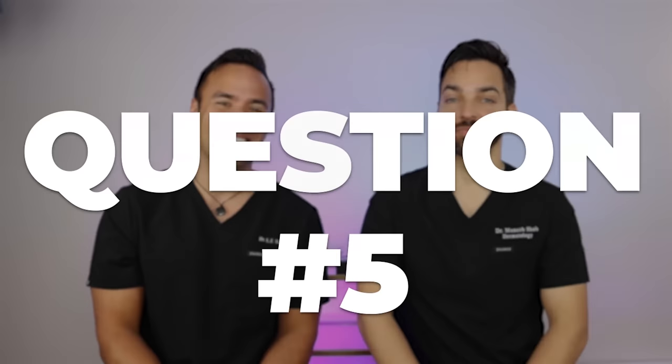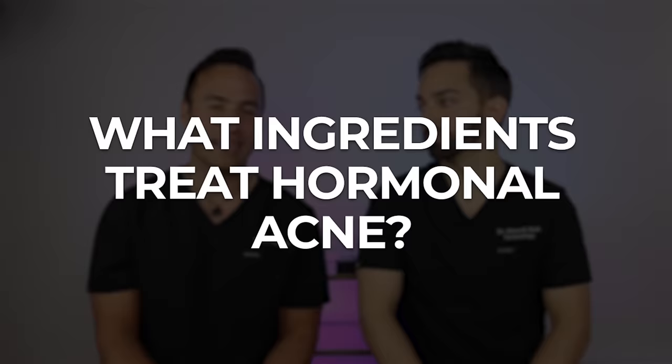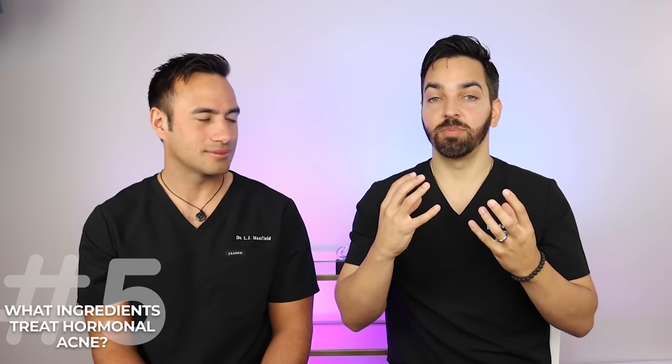The last topic we'll discuss is hormonal acne — something we'll dedicate a whole video to eventually. First, what is hormonal acne? It commonly occurs along the jawline and chin, often presents as cystic, painful lesions in women, and can flare during the menstrual cycle. A common misconception: even though it's hormonally driven, actual hormone levels are usually normal. The vast majority of people with acne just have receptors that are more sensitive to otherwise normal hormone levels.